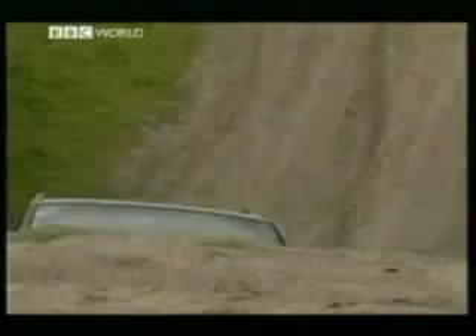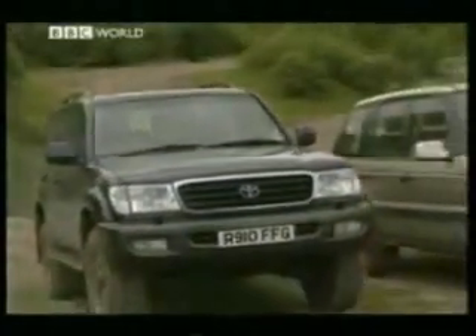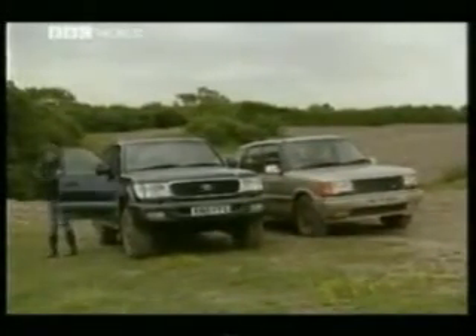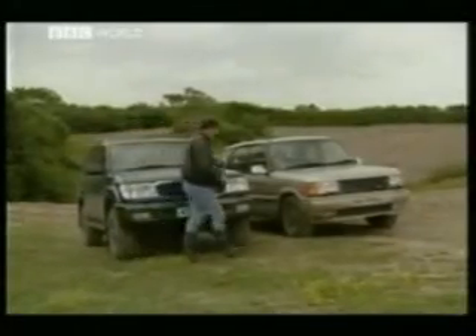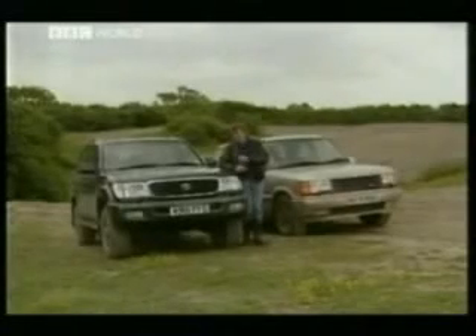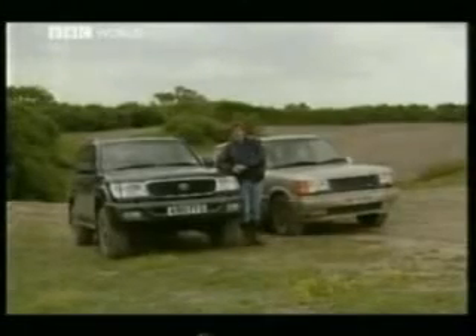I really do believe that with this incredible new Land Cruiser Amazon, Toyota has finally clawed its way to the top of the heap. If you're going to buy a big off-road car, then buy a big one. We all know Range Rovers are large, but this is just enormous. It's so vast, in fact, that if you load it up and tow a trailer, technically speaking, it becomes a lorry — and you'd need to fit a tachograph.